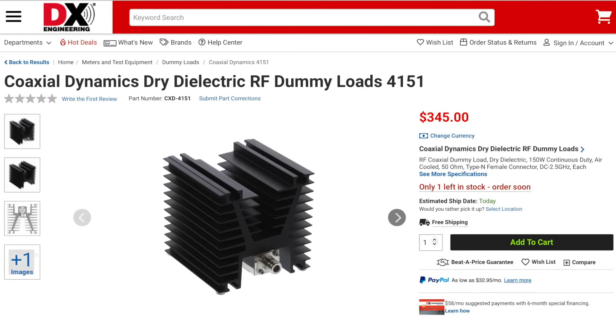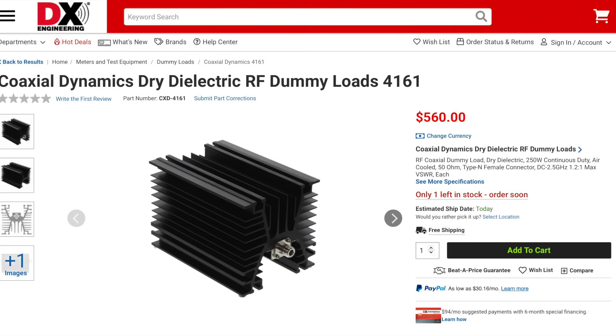Coaxial Dynamics has dry dummy loads rated from DC to 2.5 GHz. There are two versions: one with an intermittent power rating of 150 watts, while the other has an intermittent power rating of 250 watts. These dummy loads are air-cooled and use a Type-N female connector.